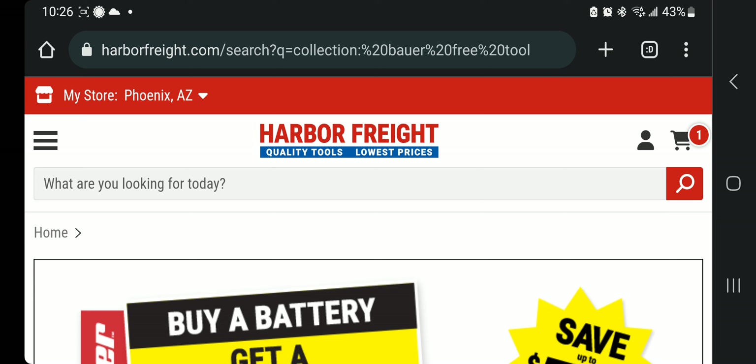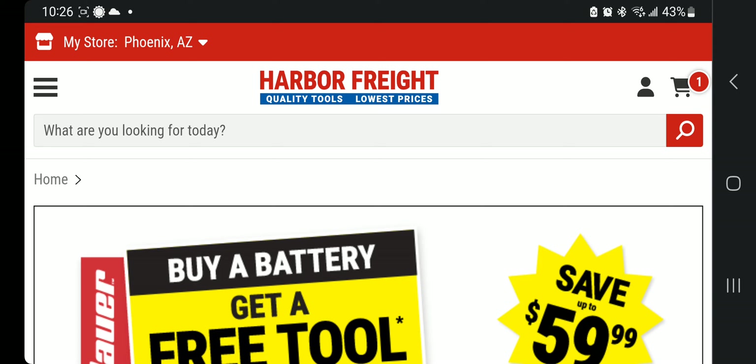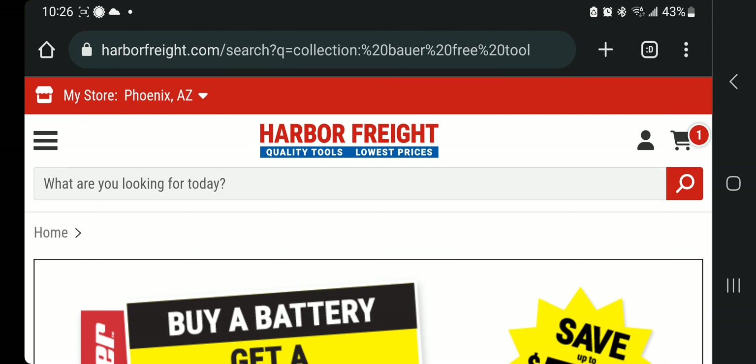Big shout out to Ryan at the Harbor Freight Tool Junkies Facebook group. I'll leave the link down below in the description. It's really tricky to find — if he hadn't posted how to find it, I wouldn't have been able to. I already tried looking for this deal and could not find it; it's hidden between a few menus on their website.